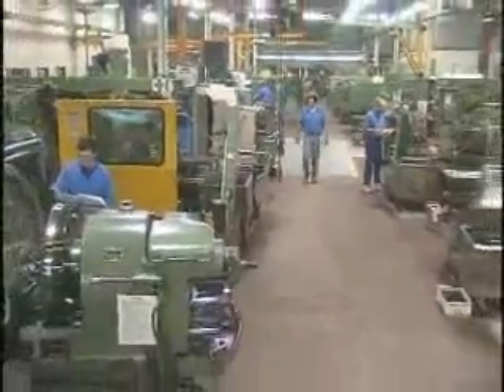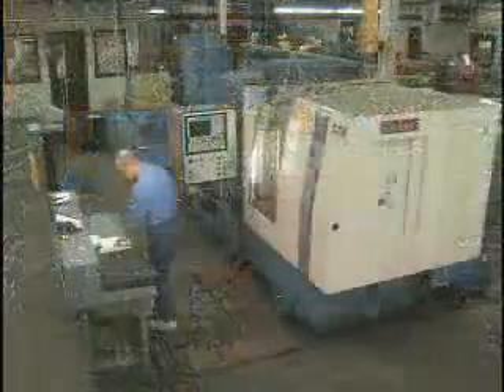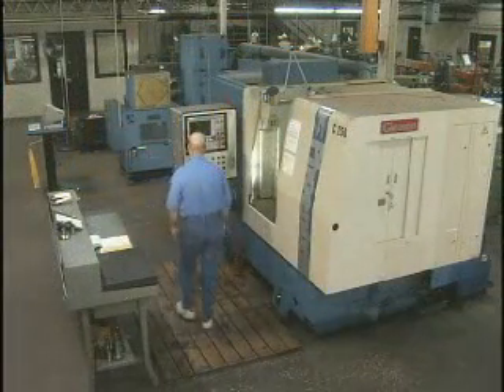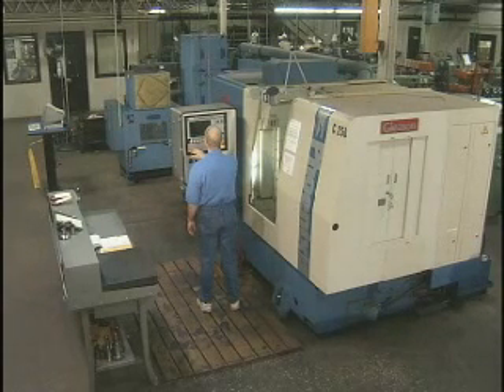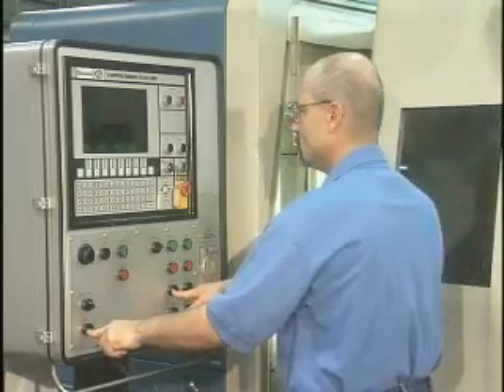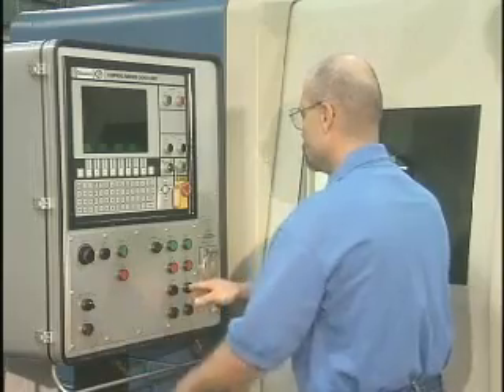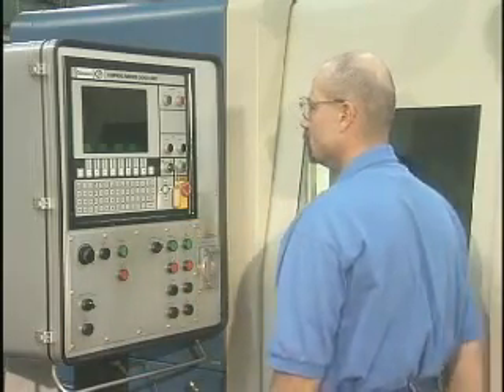bevel gears move on to our gear cutting department, or gear line, for tooth cutting operations. In keeping with Aero's commitment to offering the latest technologies, the gear line is equipped with the CNC bevel cutting capabilities of Gleason's Phoenix Gear Cutter. Phoenix Gear Cutters provide a substantial reduction in setup and development time due to their highly accurate repeatability.